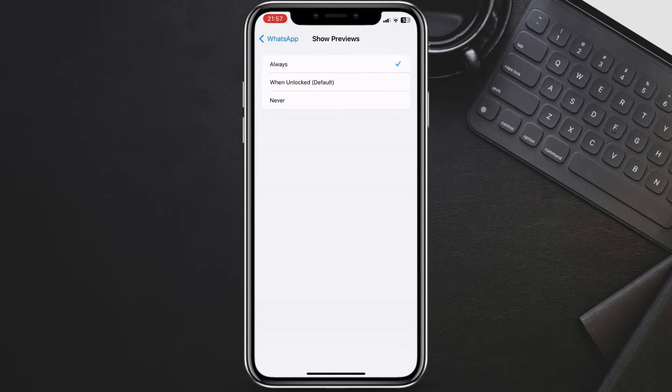Always: this will show the message sender and content on your lock screen and notification center. When Unlocked: this will show your messages when the phone is unlocked. Never: this will hide the message sender and content, only showing that you have a notification from WhatsApp.